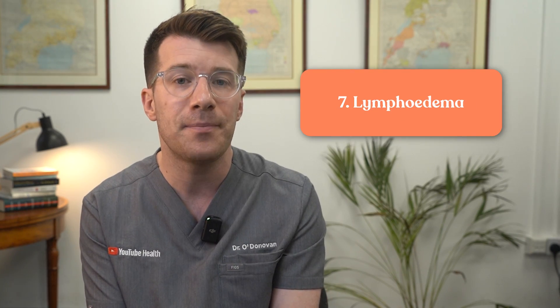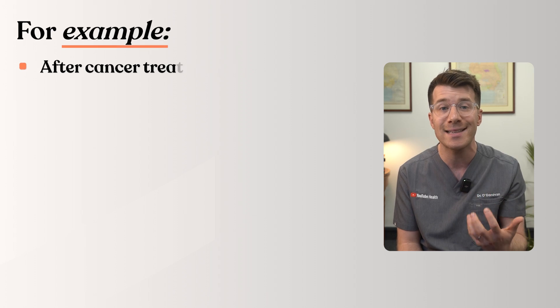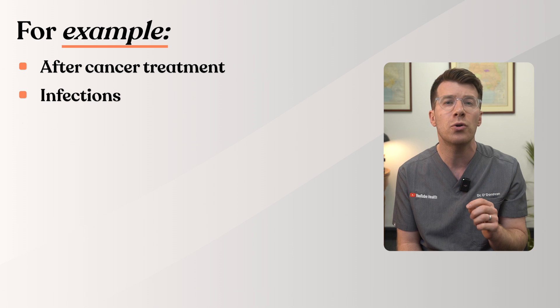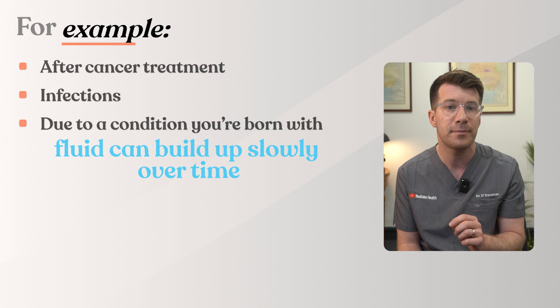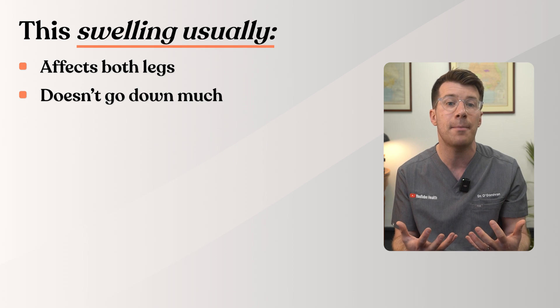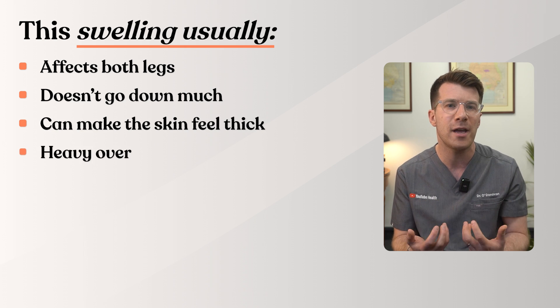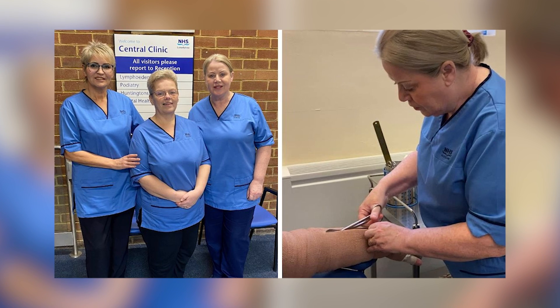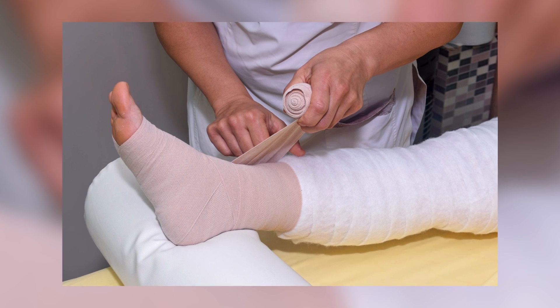Cause seven is lymphedema. Your lymphatic system helps to drain extra fluid from the body. If it's not working properly — for example after cancer treatment, infections, or due to a condition you're born with — fluid can build up slowly over time. This swelling usually affects both legs, doesn't go down much even when you elevate your feet, and can make the skin feel thick or heavy over time. Specialist lymphedema nurses, physiotherapists, and compression treatments can help manage it.